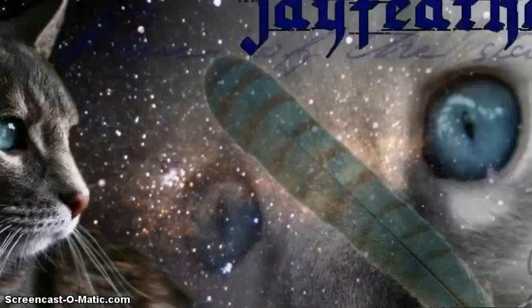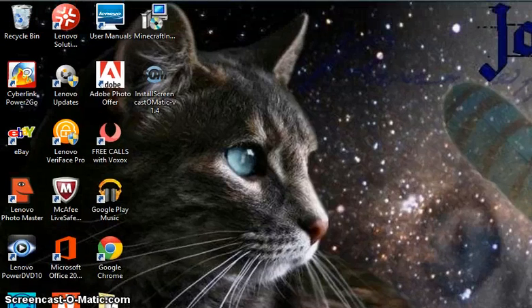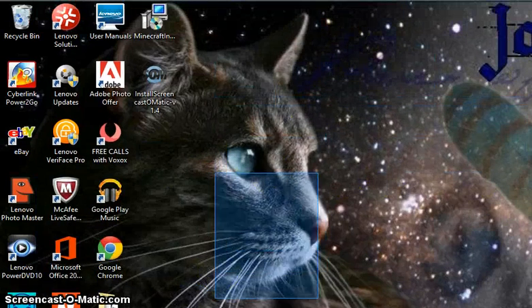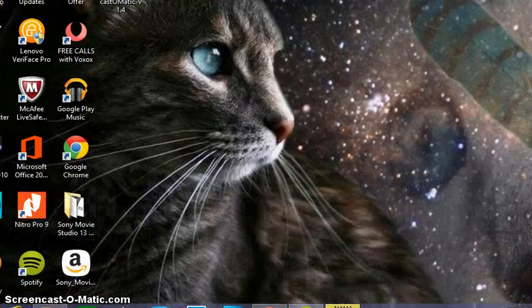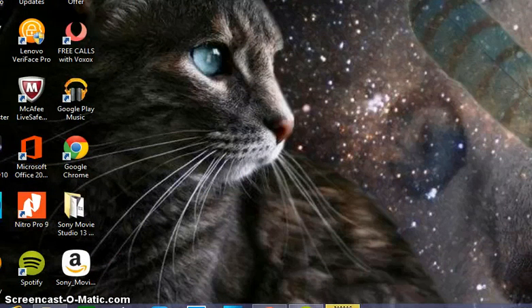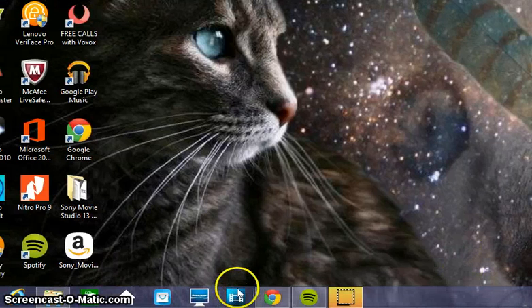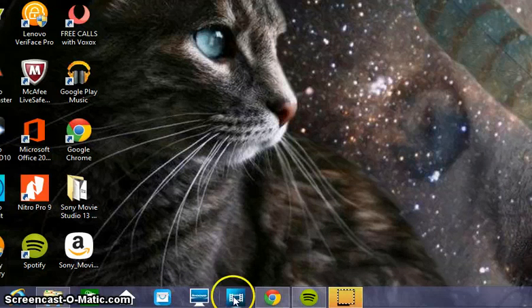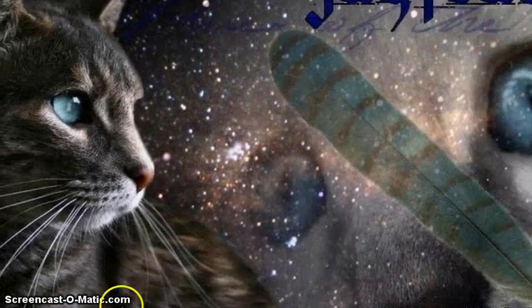I've got Screencast-O-Matic, which I'm using right now. I've got Recycle Bin and a bunch of other programs that came with it. I have Movie Studio Platinum — it was a Christmas present and I finally downloaded it, so that was awesome.